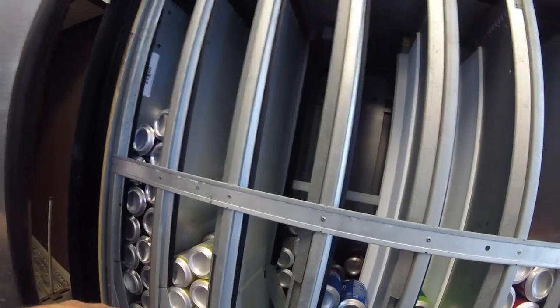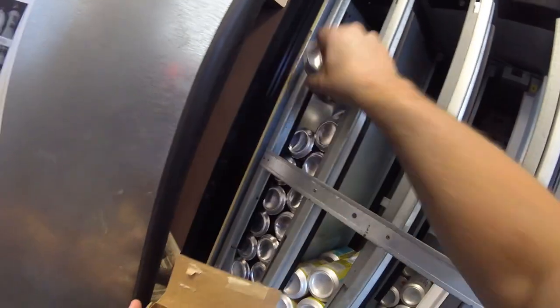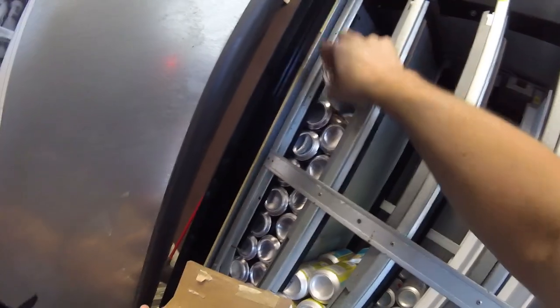We've got one more A&W 12-pack to stock up. Like I said, if this goes over well, I just might make that permanent switch from the Mug root beer over to A&W for this machine, because I just can't find Mug root beer anywhere either. I don't know what's going on with the soda companies right now.